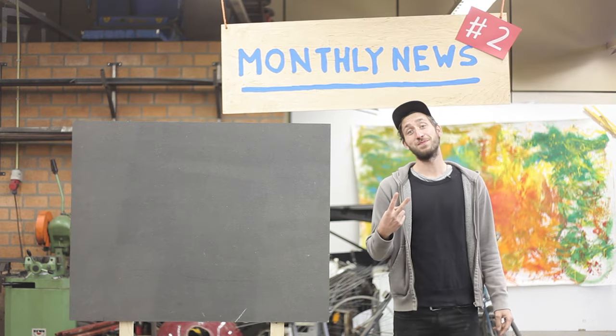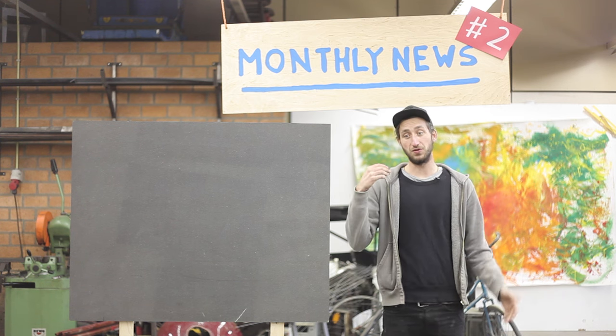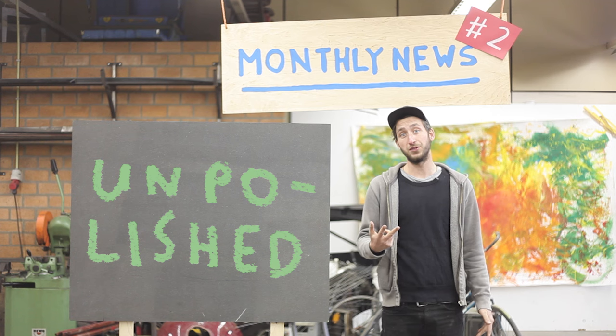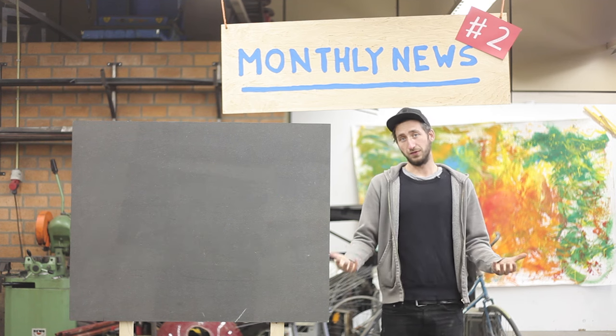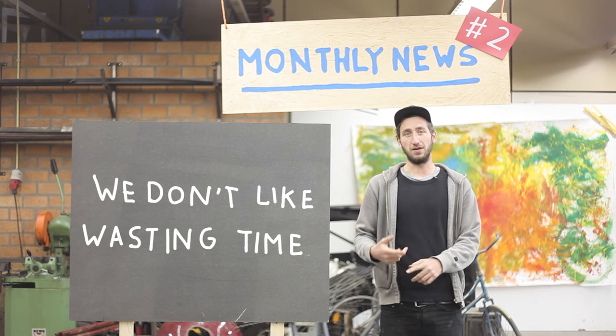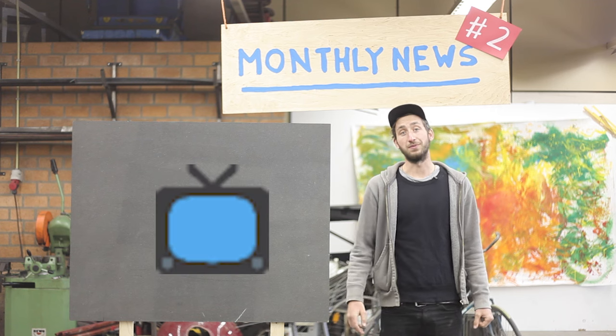Welcome to our second monthly news update. For those not familiar with the format, it's going to be super rough, quick, and unpolished, but we're trying to find a way to keep you guys updated without losing too much time on shooting video and editing. So if you're looking for a pretty video, skip this one and watch something else.